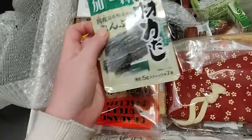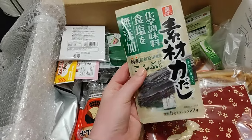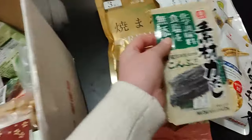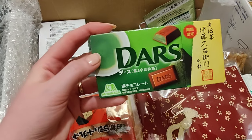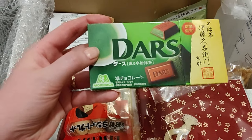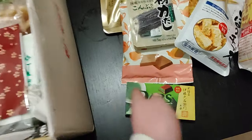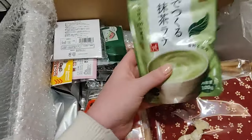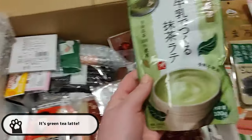Brown rice crackers — that looks delicious! And then we have kombu. I was actually specifically asking for kombu because I've been trying a lot of Japanese recipes lately. This is very difficult to buy in Norway, so I'm really glad. I can spot some chocolate dars. I love green tea chocolate — it's one of my absolute favorites. And more green tea! I recently drank all the green tea she sent, so I'm very happy to have some more.